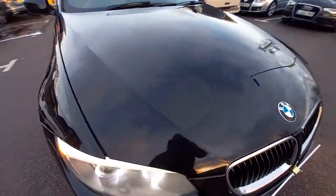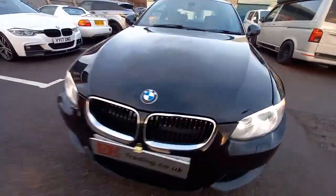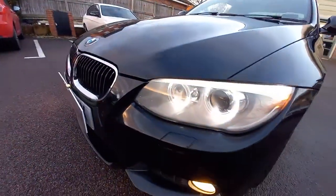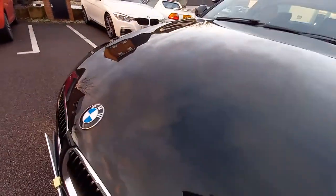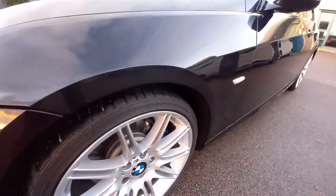It's got the lower fog lights as well. This one being the 2010 plate, it's called the LCI one. So it's got the front parking sensors. It's also got the front headlight washer jets there as well. So it's the M-Sport model. Really shiny paintwork, really well looked after.